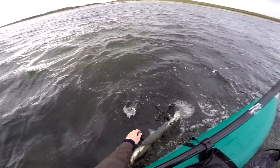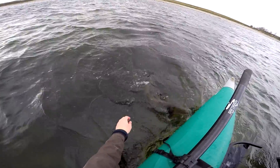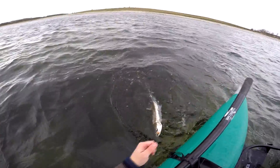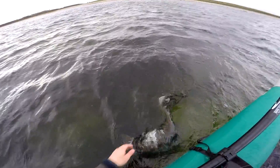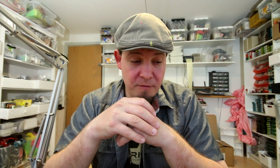Jeg kan kun anbefale den her stang, og jeg er meget glad for at have fanget fisk med den på kysten. Jeg har flere gange glemt, at det er den her, jeg fisker med - det kaster bare, det kører bare, det hammer. Så TFO BVK er i hvert fald et rigtig godt bud til en rigtig fornuftig pris.